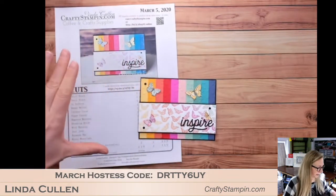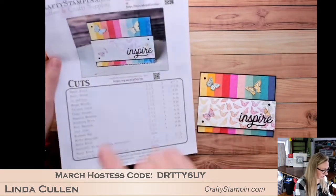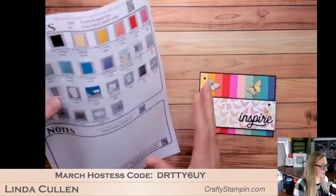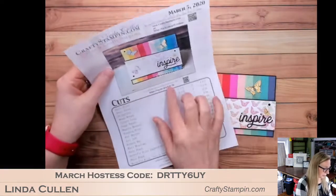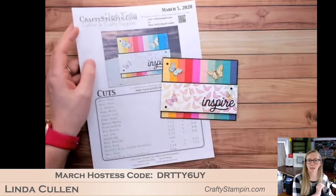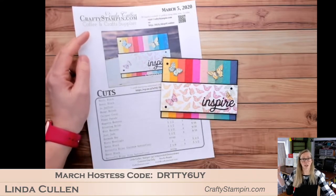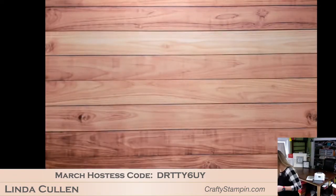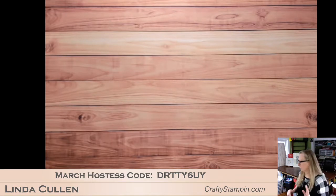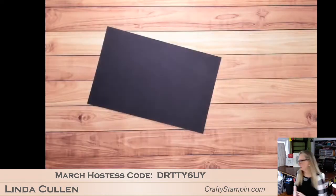If you're new to Coffee and Crafts, I always do a PDF to back this up — it has pictures, all the cut sizes, all the supplies, and links back to the blog post. That blog post usually goes up about an hour after this broadcast at craftystampin.com. So this is what we're going to make — I'll show you a few tips and tricks along the way. Let's start: I'm going to score my basic black cardstock. I like scoring with my scoreboard — that's my preferred method.